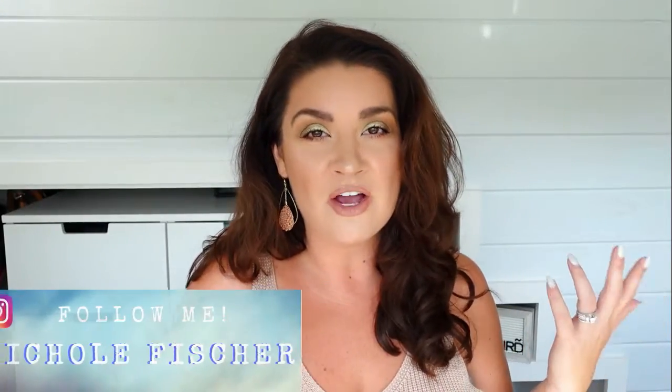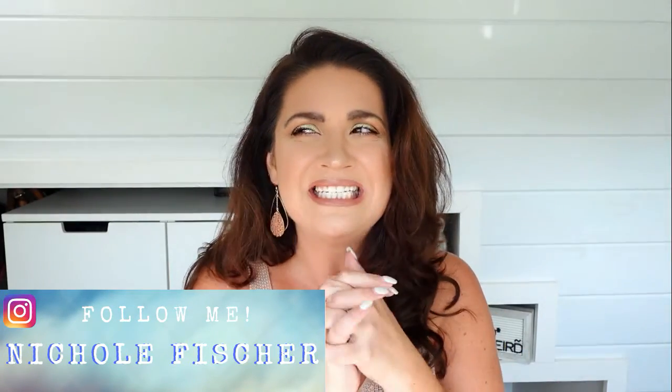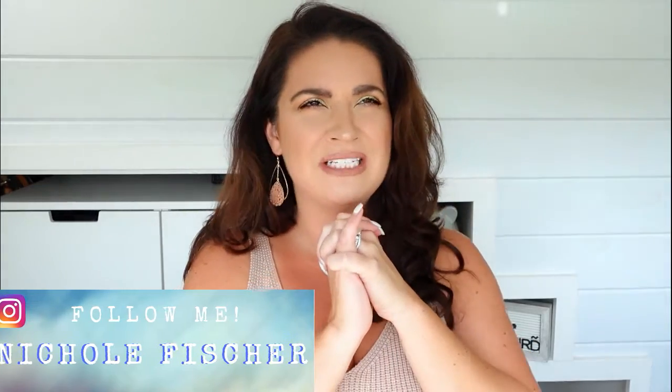Hi friends! Welcome back to my channel and welcome to the video I promised you about two weeks ago called My BoxyCharm Hidden Gems. Now keep in mind I have been with BoxyCharm for years — this is a long-term committed relationship. Only last year did I even start getting their PR. I have been a constant customer of BoxyCharm since 2016 or 2017, I think I started getting it before I even started my channel.